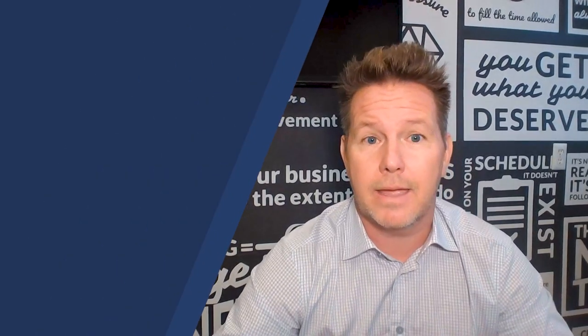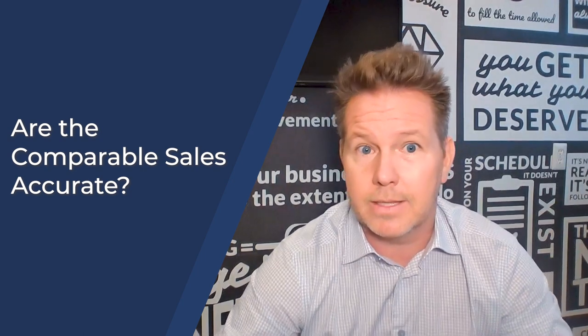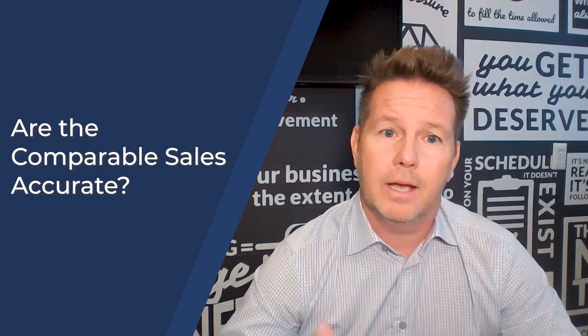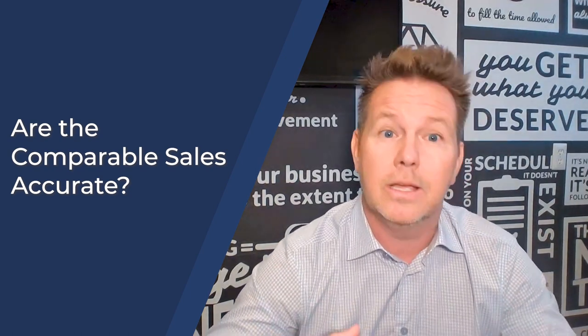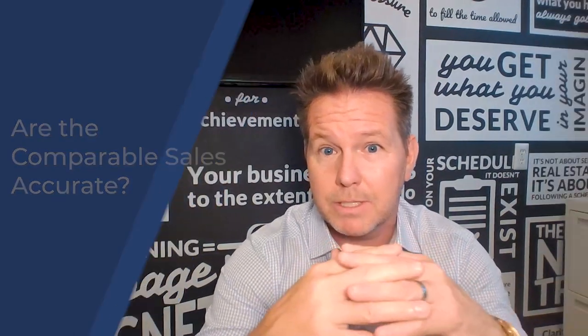There are a few things that can happen. Number one, we need to look at what comparable sales the appraiser is actually using. Many times they're not always using the right comparable sales. So sometimes we have to have a little bit of influence on the actual sales — where they are, the location, the features, the benefits of the home you're buying — and make sure that those adjustments are in there.